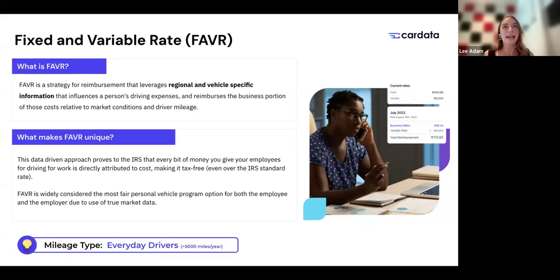Why is FAVR considered fair? It's the data-driven nature of this method. FAVR requires market cost database technology and market cost information to build employee reimbursement rates relative to the real cost of driving in their specific geographical area — right in their zip code. That also means we're ensuring 100% tax compliance, and in fact 100% tax-free reimbursement if compliant with all FAVR regulations. If you build rates using market data in a compliant manner and your driver is compliant, you can pay 100% tax-free across both the fixed and variable rate.